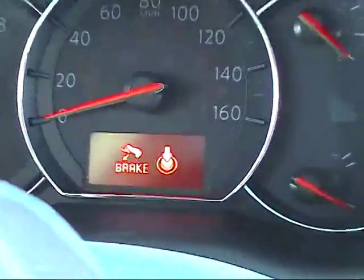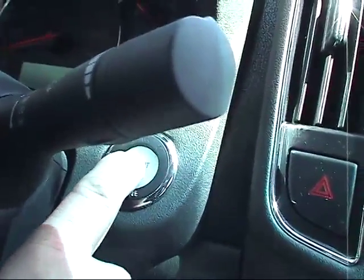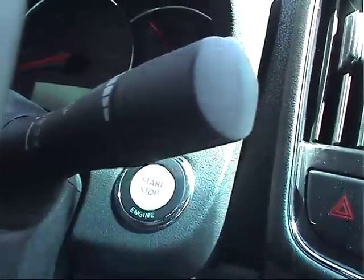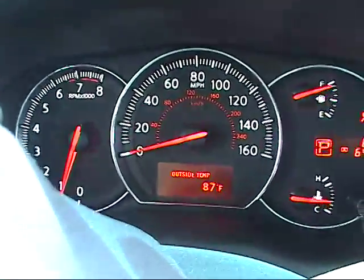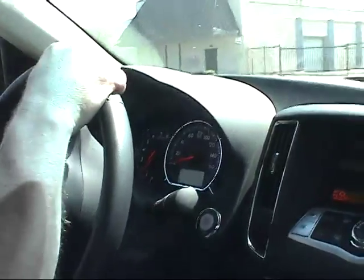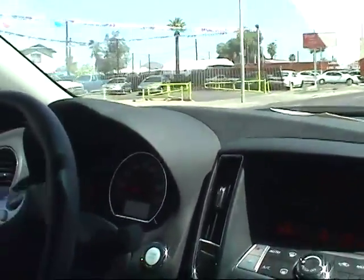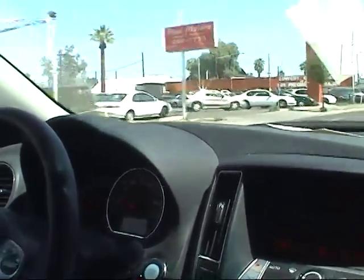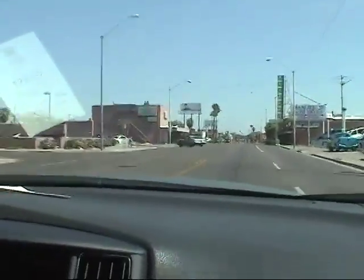And then you have to put the brake on or it doesn't work — it's telling you to put the brake on. Then you can actually press the engine start button and it comes to life. Pretty fancy smancy! This car is pretty peppy — I don't know how fast that was, but it's pretty peppy.